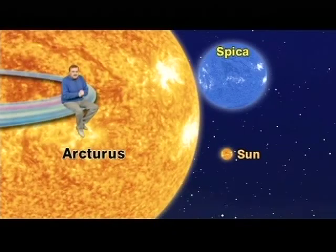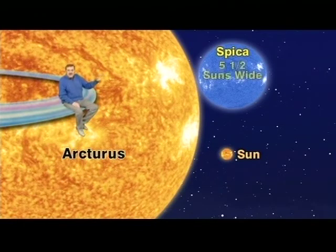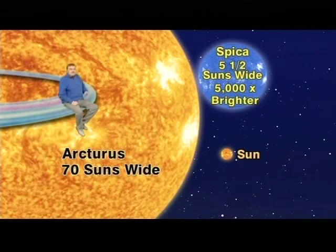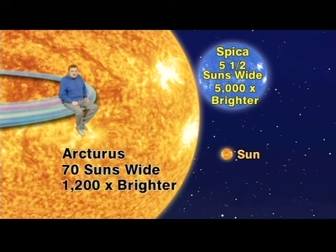Now that you've found them, you might like to know that these are super blooms compared to our own local star flower, the sun. Indeed, Spica is over five and a half times the size of our sun and is a much hotter star — so hot that it shines 5,000 times brighter. Arcturus, on the other hand, is a whopping 70 times the size of our sun, but because it is cooler than Spica, shines only 1,200 times as bright as our sun. Two pretty big cosmic blooms in our celestial spring garden, wouldn't you say?